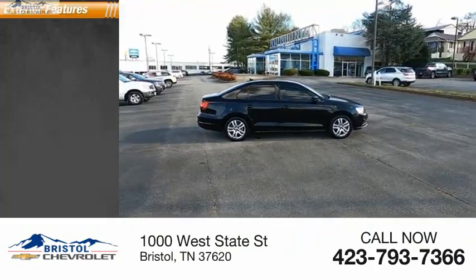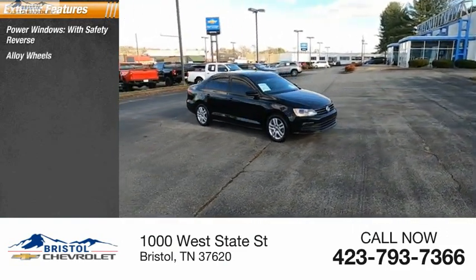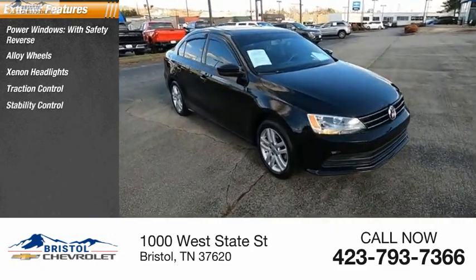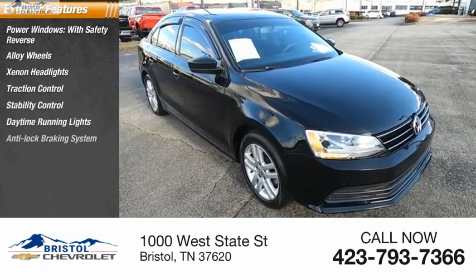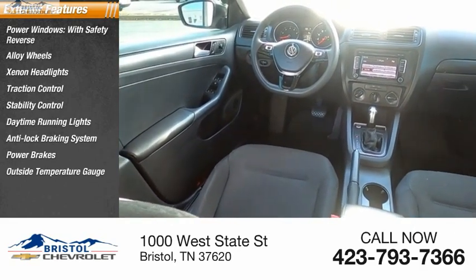Here are some of this vehicle's great options: power windows with safety reverse, alloy wheels, Xenon headlights, traction control, stability control, daytime running lights, anti-lock braking system, power brakes, outside temperature gauge, and interval wipers.